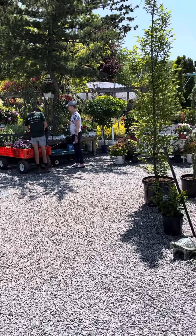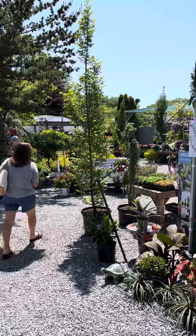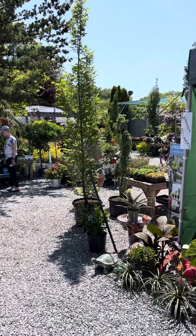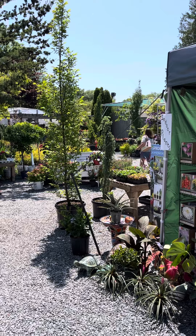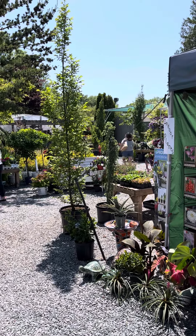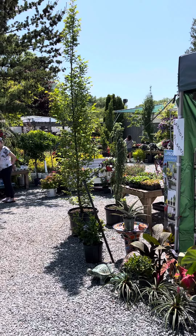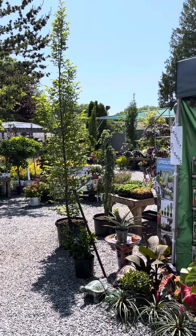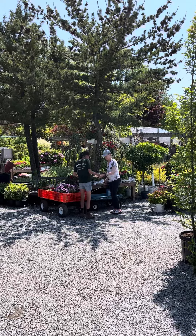Meet my new friend Lori at Redwood Nursery. Take it away, Lori, take us on a tour. I'm happy to do that. We've been here about 45 years in business, family run. We do landscaping and we also coach people to engage in the garden and do their own landscaping. So it's about three acres, I'll give you a walk through.